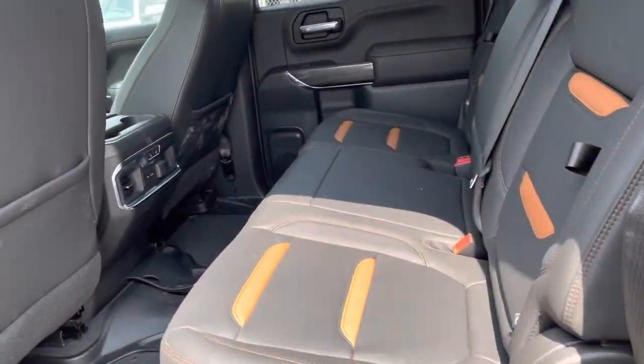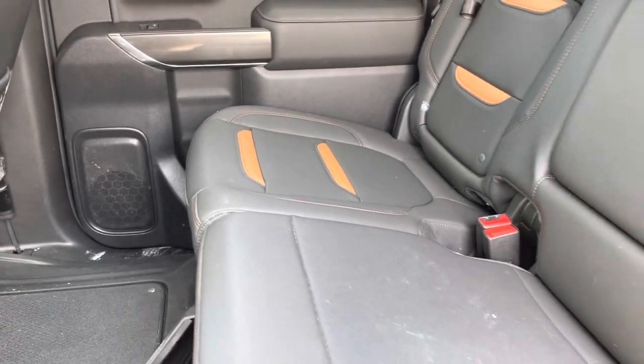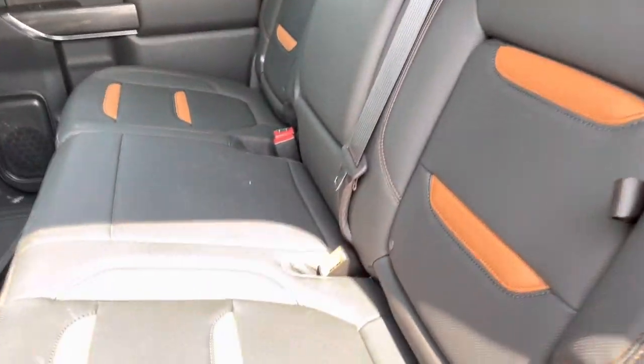No smells whatsoever. It smells great — smells like leather. Doesn't smell like animal, smoke, anything like that. Very, very nice. Very clean.